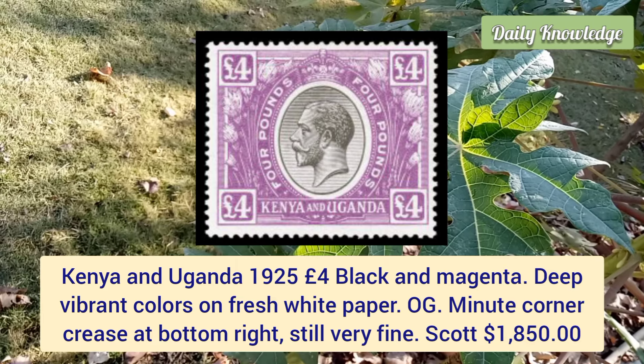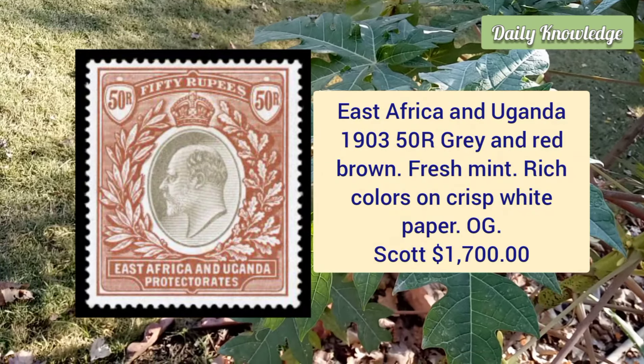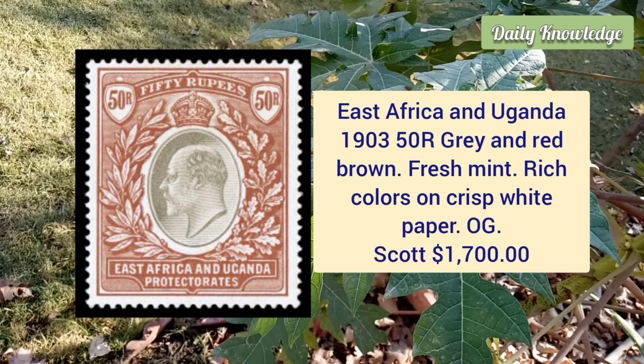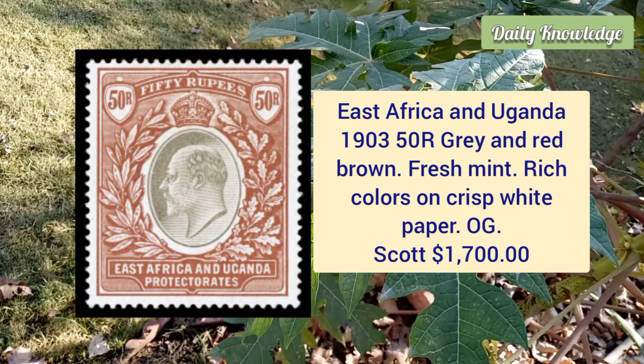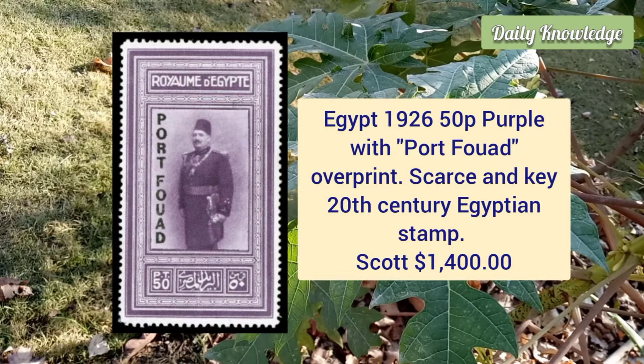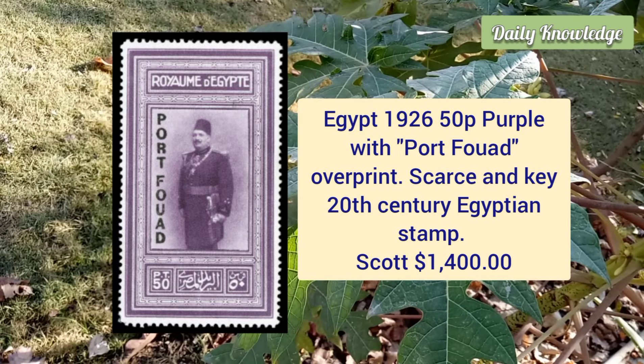Original gum and minute corner grease. East Africa and Uganda, 1903, 50r gray and red brown, fresh mint example with rich color on crisp white paper, original gum. Egypt, 1926, 50 piastres purple with both forms of the overprint — an attractive example of this scarce and key 20th century Egyptian stamp.